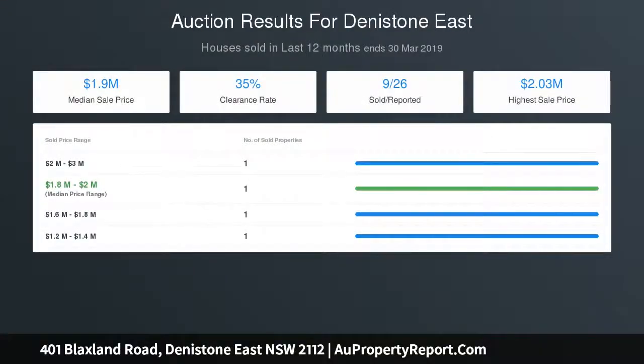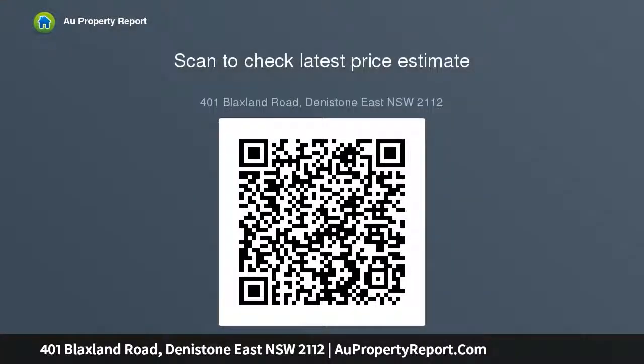There is ample scope to add value and space with a second level STCA — a fantastic opportunity for young families or savvy investors. Located near top-tier city shopping centres, parks, and major roads to the CBD.